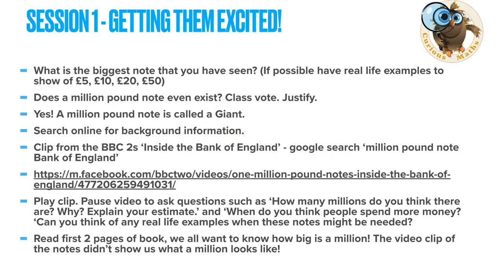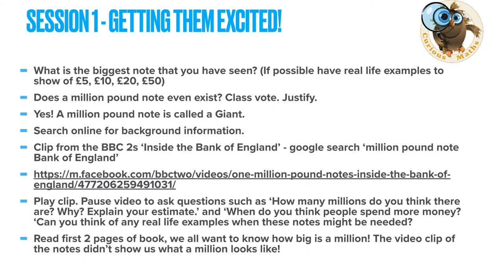Then start to think about money, because that's most children's experience of a million. If you can have real notes to show them that would be great — talk about the biggest note they've seen and ask them if a million pound note exists. It does, and it's called a giant. There's a really nice clip from inside the Bank of England which shows children what a million pound note looks like. After the clip, get them thinking about millions, then read the first two pages of the book.